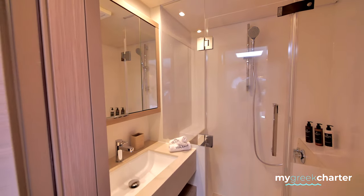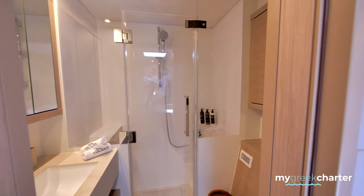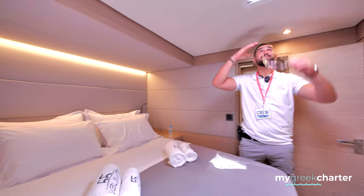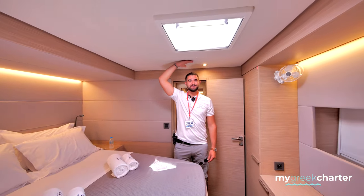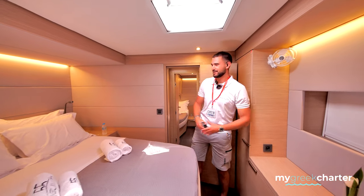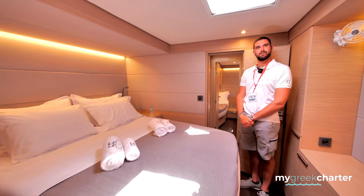A good measurement for reference: I'm 192 centimeters tall, and you can see when the camera turns around — I'm almost two meters and I still have a huge gap from the ceiling. So you can understand it's a pretty huge room, making it the master cabin of the Lagoon 55.